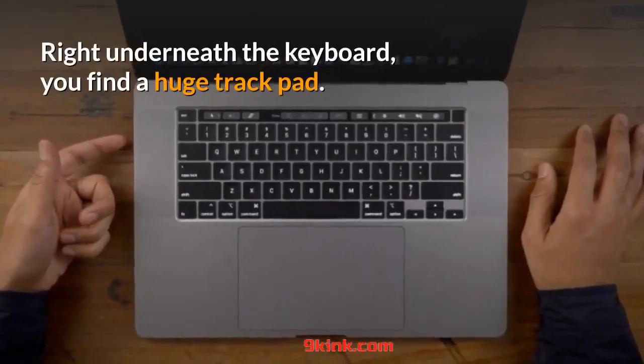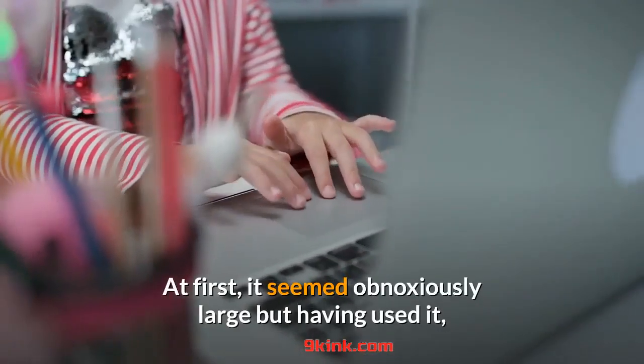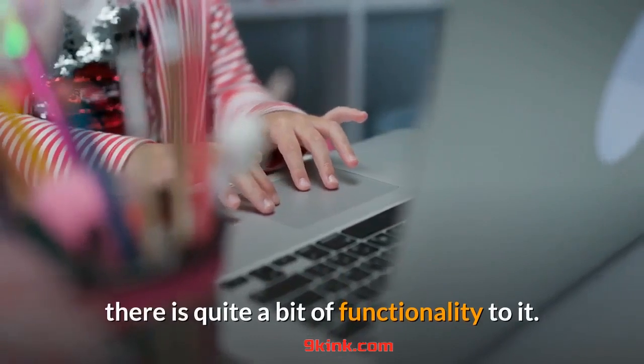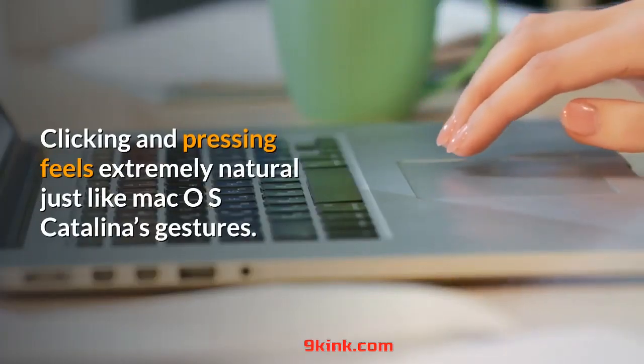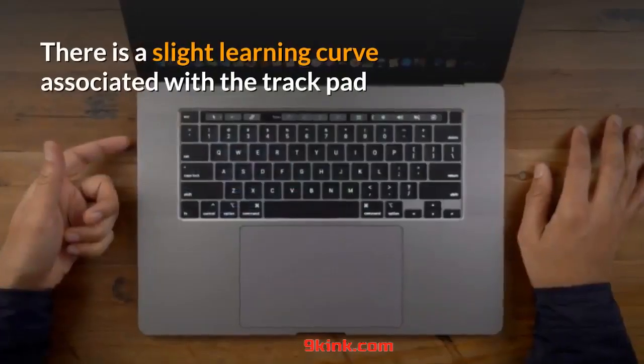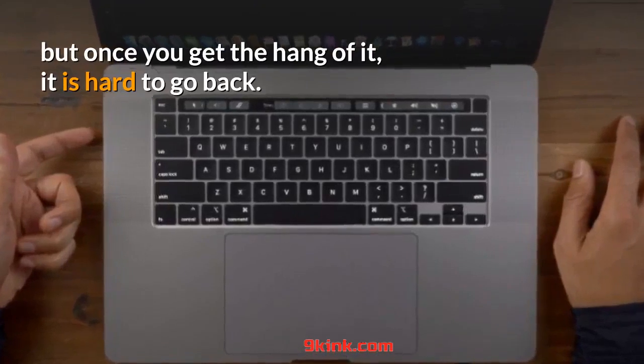Right underneath the keyboard, you find a huge trackpad. At first it seemed obnoxiously large, but having used it, there is quite a bit of functionality to it. Clicking and pressing feels extremely natural, just like macOS Catalina's gestures. There is a slight learning curve associated with the trackpad but once you get the hang of it, it is hard to go back. Other laptop makers need to go back to the drawing board.